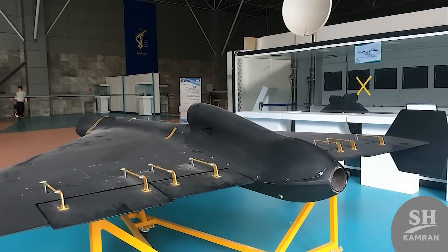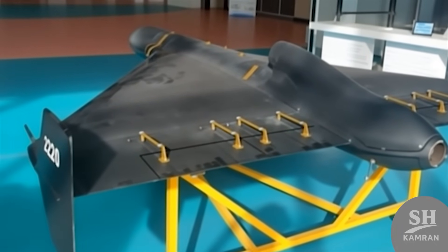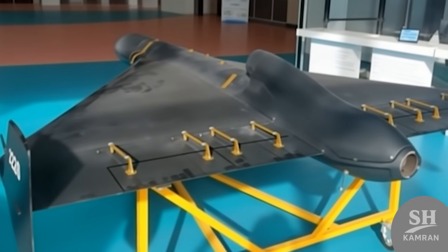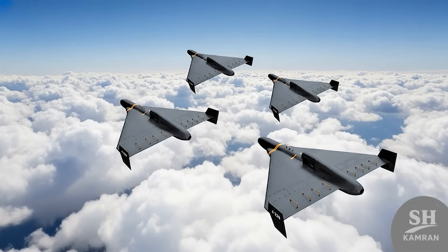The combination of Shahed-136 and Shahed-238 in one attack is a defense nightmare. Slow, cheap drones keep radars busy and tired out, and then fast jet drones arrive to strike the final blow. This combined tactic makes defending difficult for any army.